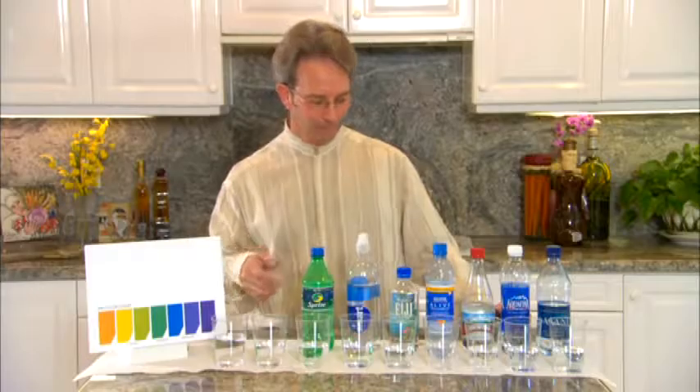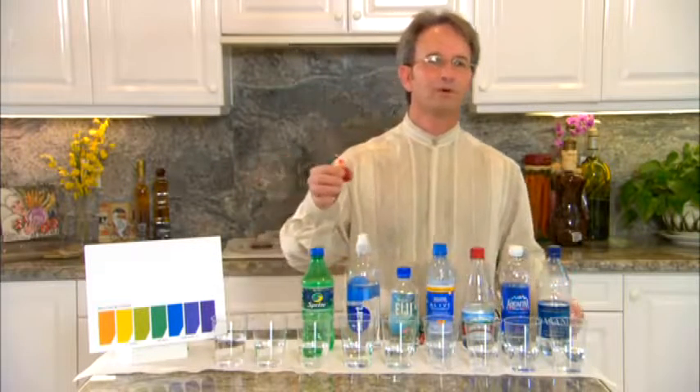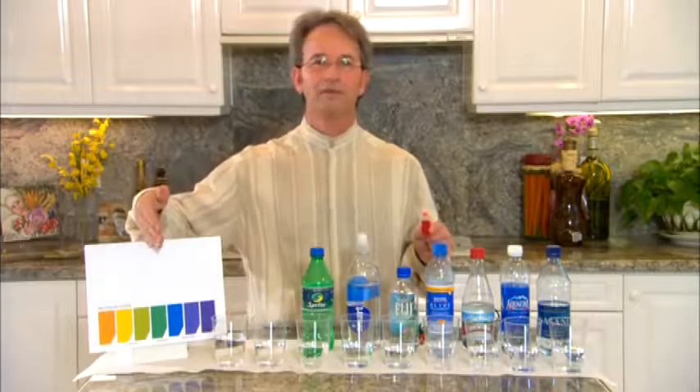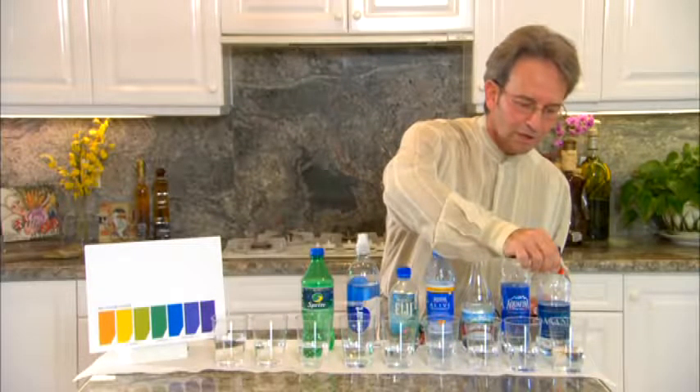I'm going to show you the second quality of the water with these pH drops, which means potential hydrogen. It's going to show us whether these liquids are on the pH scale from 0 to 14 — whether they're acidic, 7 being neutral, or very alkaline. I'm just going to put a couple drops in each one of these.